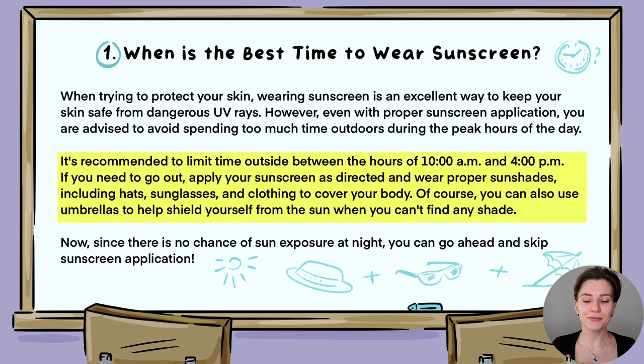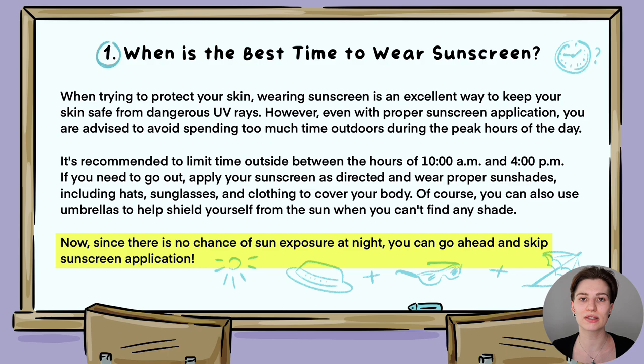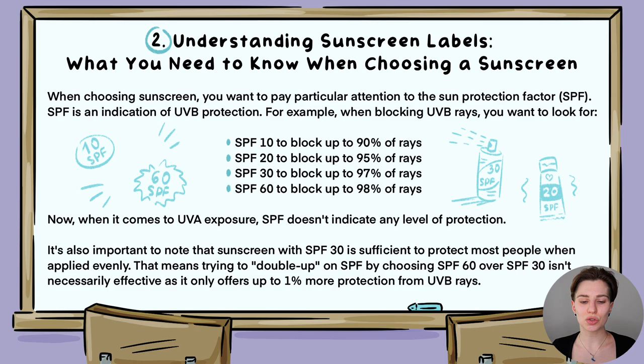Beyond sunscreen, if you have sun exposure, seeking shade and staying indoors as much as possible helps protect the skin. If you can't be indoors, wearing sunglasses, hats, protective clothing, and using an umbrella can all help protect against damaging UV rays. In the evening, since there is no sun, there's no need for sunscreen — just use it throughout the day.